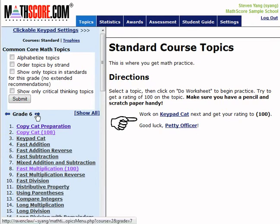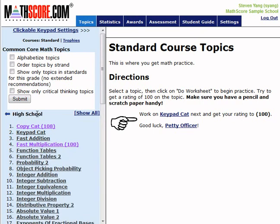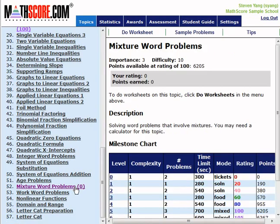MathsGore is research-based, aligns to the Common Core math standards, and also aligns to many individual state standards. As a result, MathsGore very strongly supports the development of critical thinking skills as well as basic math skills.